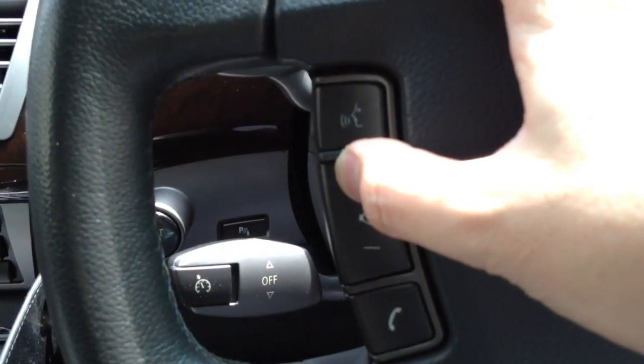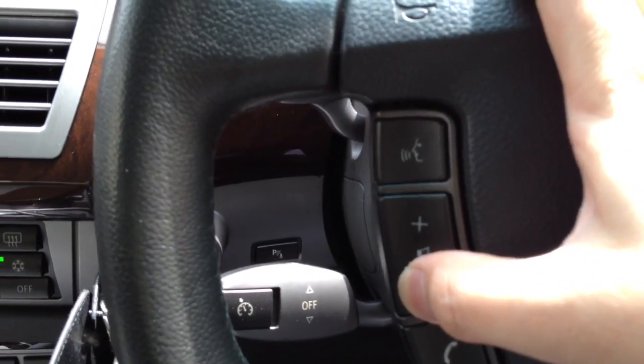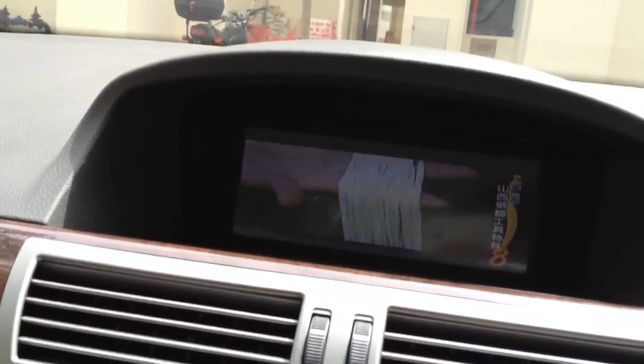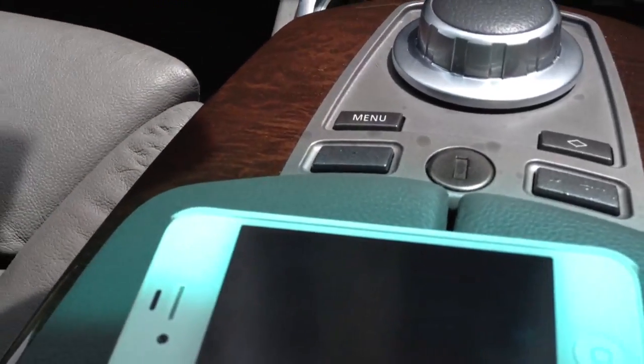The volume can be controlled by that. The last function is the iPhone video function. We have the iPhone here, and we plug in our iPhone video box.